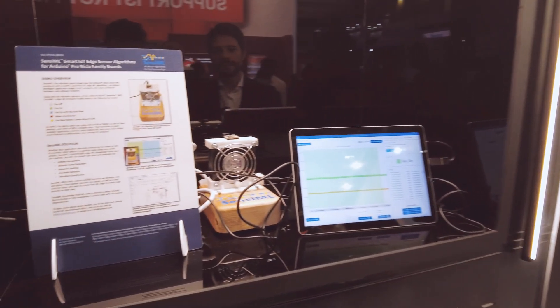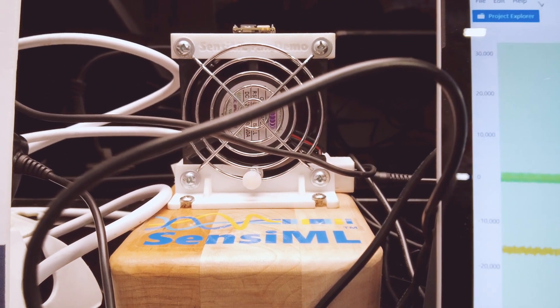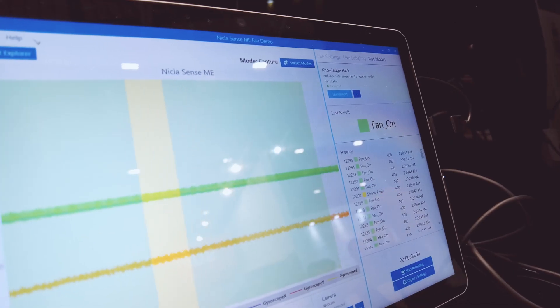Anomaly detection vibration demo made with our partner SenseML. In this demo we are using a fan to simulate machinery and to measure how it vibrates, thanks to the Nicla SenseME onboard IMU — nine axis, very precise.